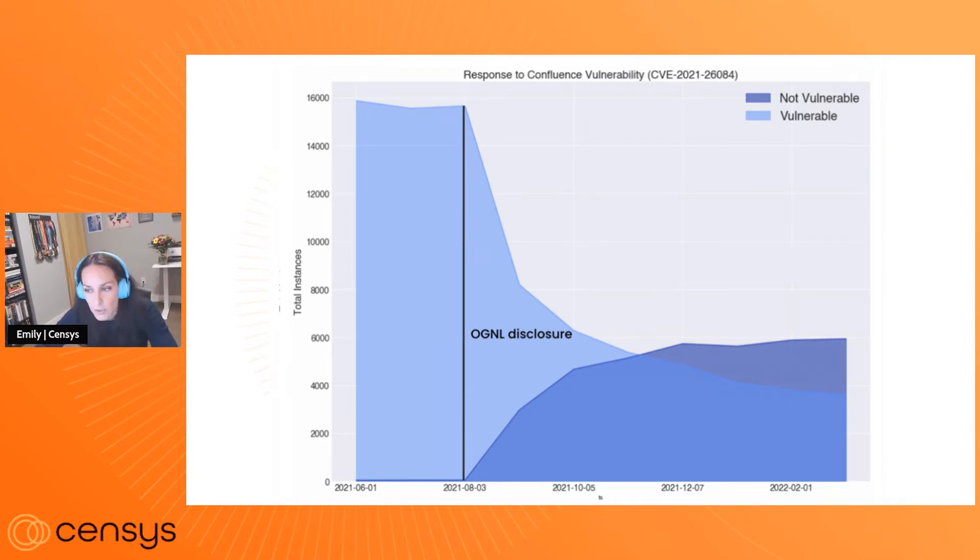When this was disclosed in August of 2021, we saw pretty rapid response in terms of responding to it and mitigating it. But what's really interesting about this — you'll notice this top part of the chart has a lot of empty space, a lot of negative space. While some of these instances got patched, a lot of them did.